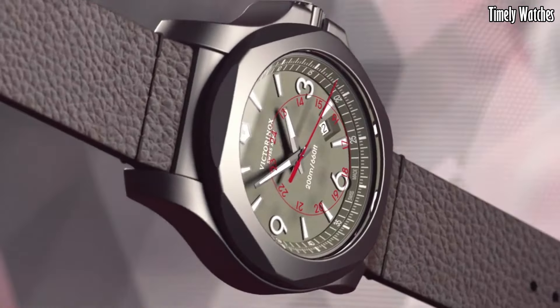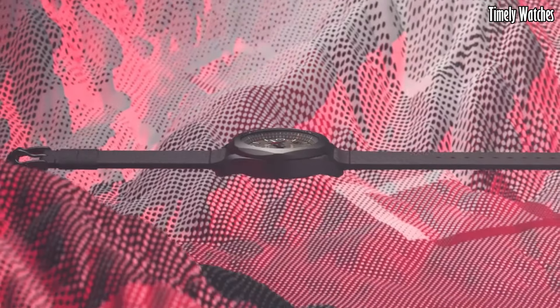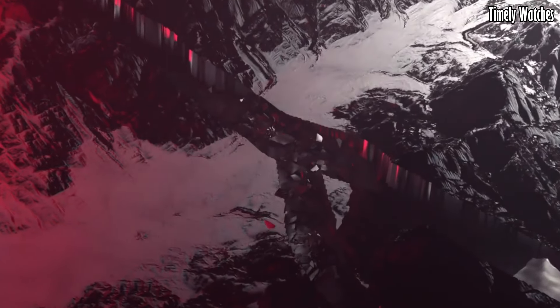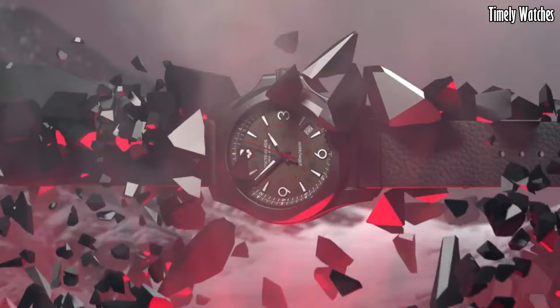With a date display and water resistance up to 200 meters, it is ready for outdoor adventures. The scratch-resistant sapphire crystal protects the dial. The Victorinox Inox Titanium is a versatile and reliable watch, making it a perfect choice for those seeking a blend of toughness and elegance.